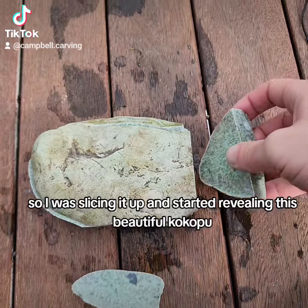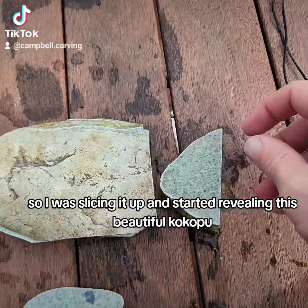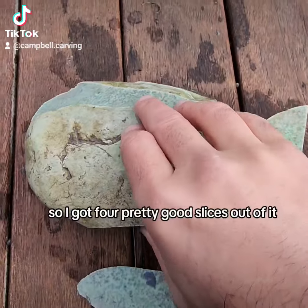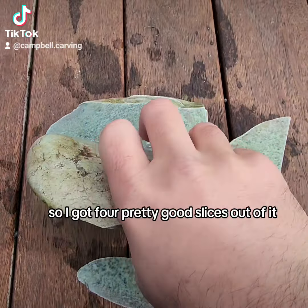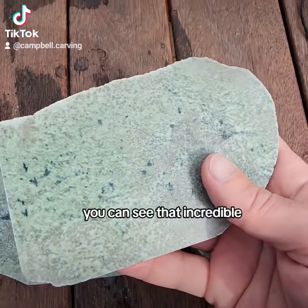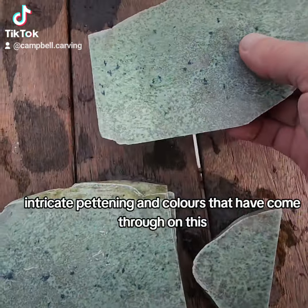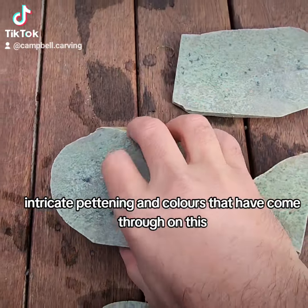I started slicing it up and started revealing this beautiful Kokopu sort of patterning. So I got four pretty good slices out of it. You can see the incredible intricate patterning and colours that have come through in this.